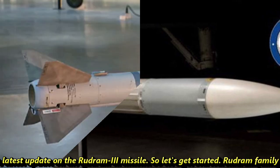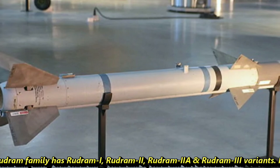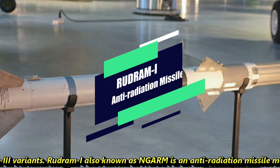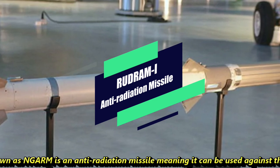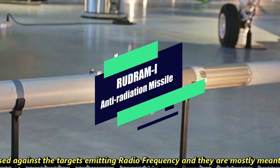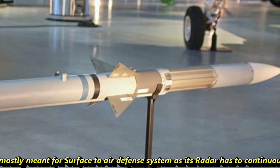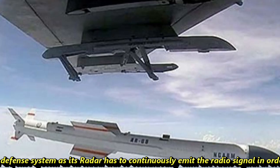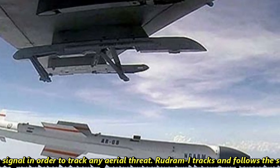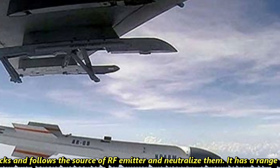The Rudram family includes Rudram-1, Rudram-2, Rudram-2A, and Rudram-3 variants. Rudram-1, also known as NGARM, is an anti-radiation missile, meaning it can be used against targets emitting radio frequency. These are mostly meant for surface-to-air missile systems, whose radar has to continuously emit radio signals in order to track aerial threats. Rudram-1 tracks and follows the source of the RF emitter and neutralizes it.